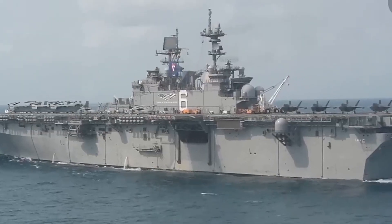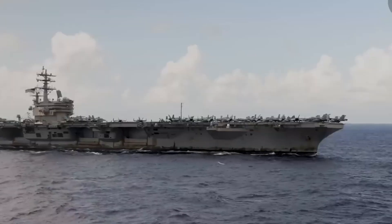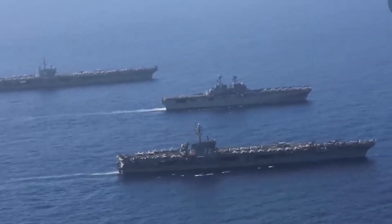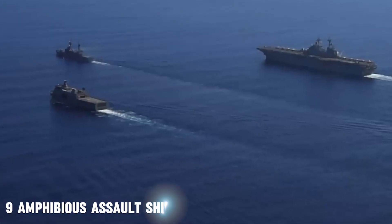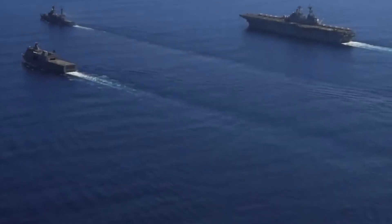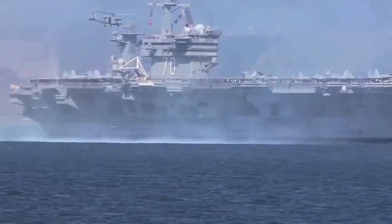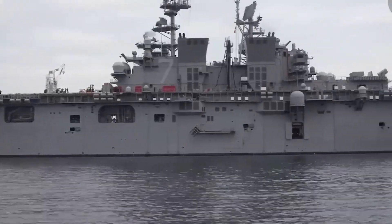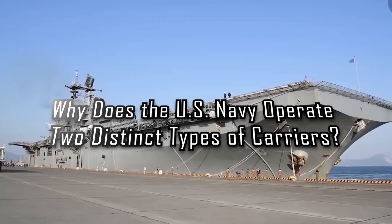The United States Navy has 11 nuclear-powered supercarriers, which are among its largest and most important assets for global military presence and international security. In addition to these titans, the Navy operates nine amphibious assault ships. Together, they form the foundation of the United States Navy's military capabilities on the seas. Today, we look at the exciting dynamics behind the Navy's dual-force strategy — why does the U.S. Navy operate two distinct types of carriers? Let's find out.